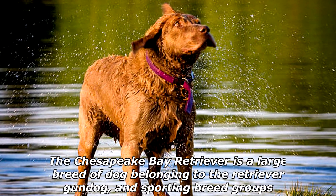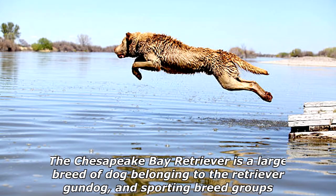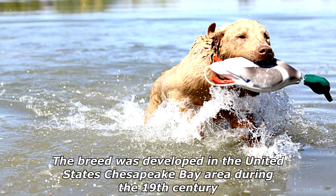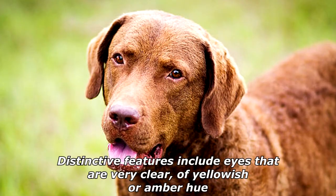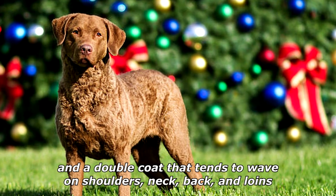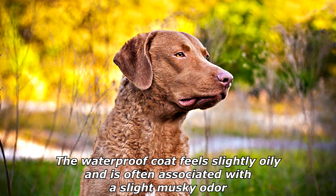The Chesapeake Bay Retriever is a large breed of dog belonging to the retriever, gundog, and sporting breed groups. The breed was developed in the United States Chesapeake Bay area during the 19th century. Distinctive features include eyes that are very clear of yellowish or amber hue, hindquarters as high or a trifle higher than the shoulders, and a double coat that tends to wave on the shoulders, neck, back, and loins.